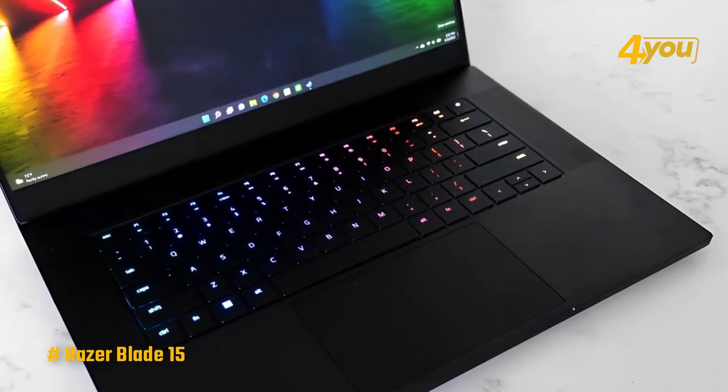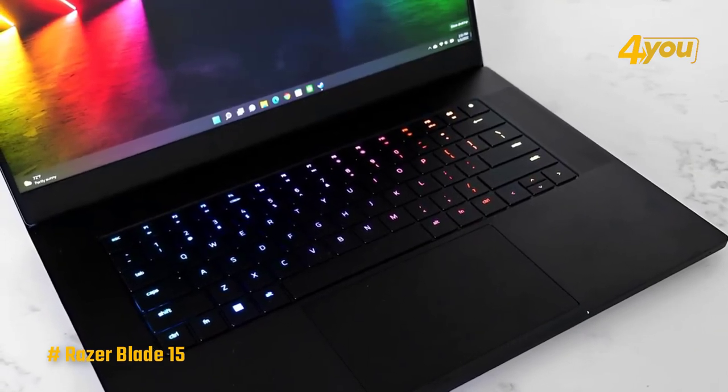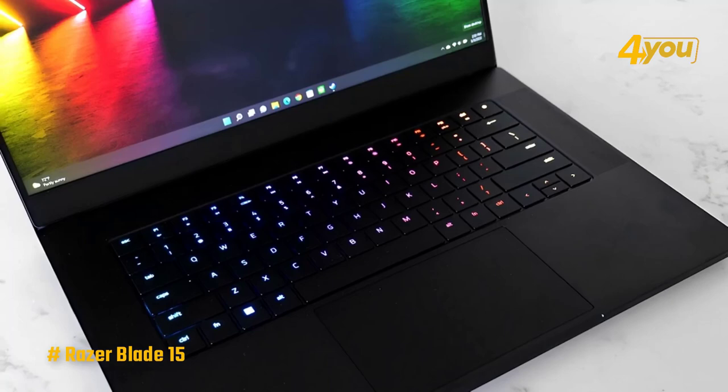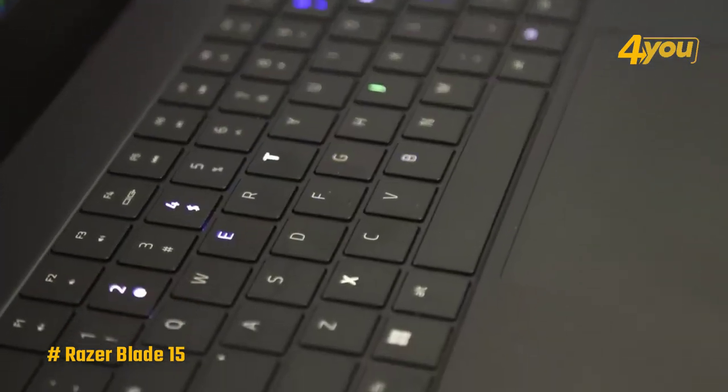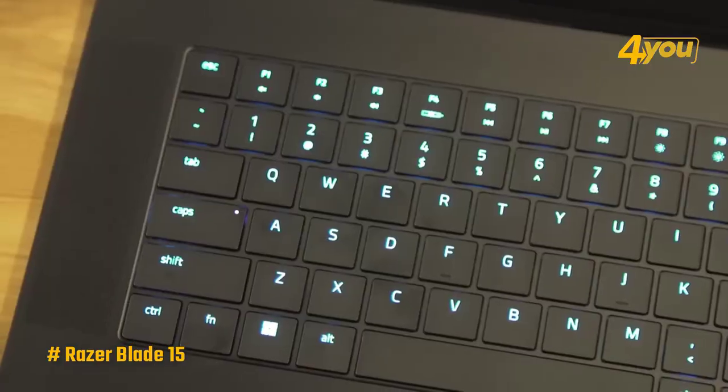The Razer Blade 15 has a per-key RGB backlit keypad that is not only beautiful, but also extremely responsive and tactile. The large and precise touchpad makes it simple to move through your games and applications.